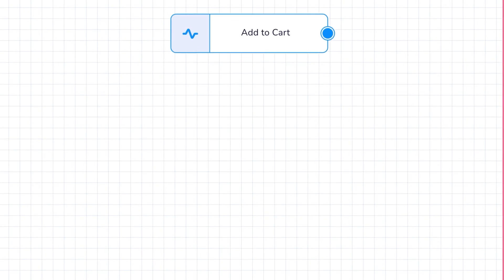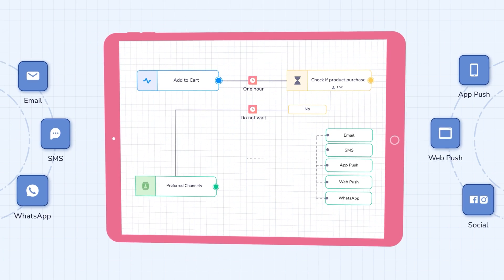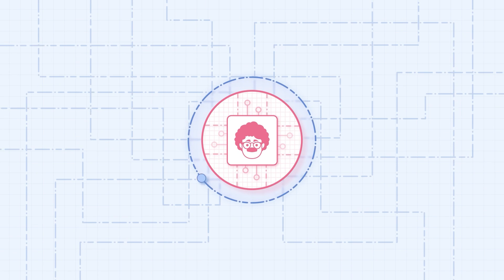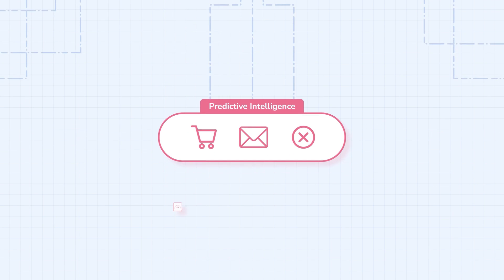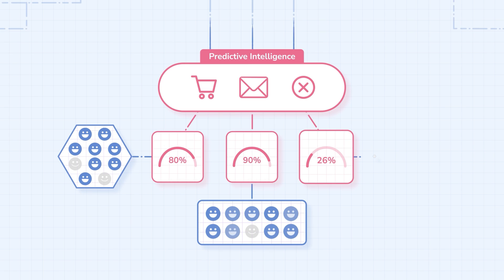You can use this data to segment audiences and orchestrate sophisticated multi-channel campaigns based on user behavior. With this foundation, our AI engine is able to predict users likely to make a purchase, open an email, and even those most likely to churn.